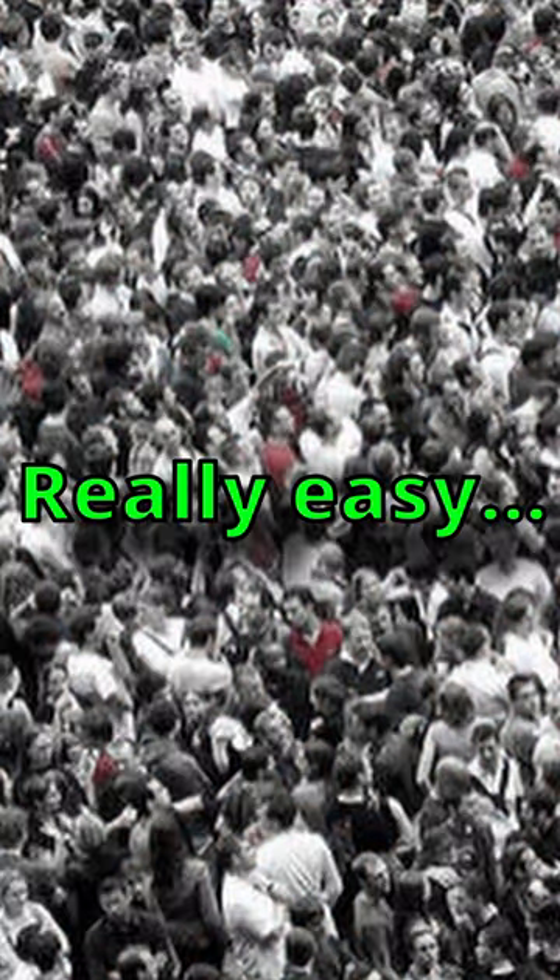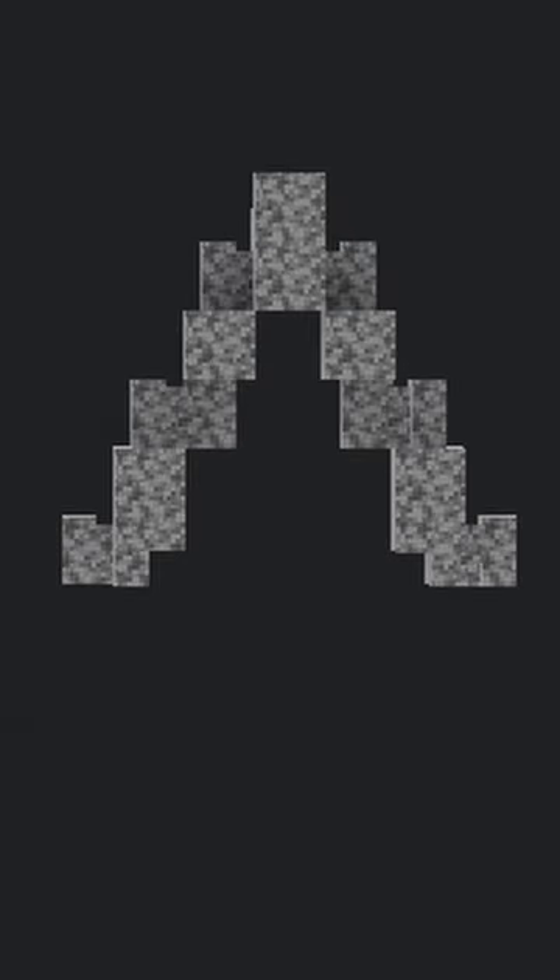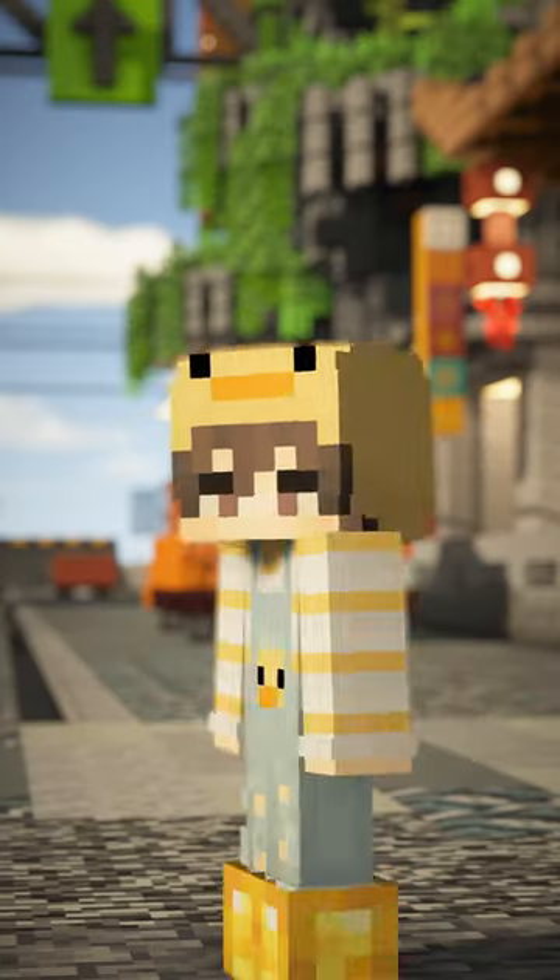Instead of stairs, you can use walls to create a smoother angle like this. Not only will this flatten out the wobbly shape that we had, it will also make it look better from a distance.